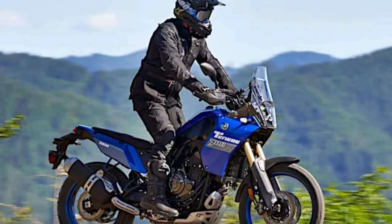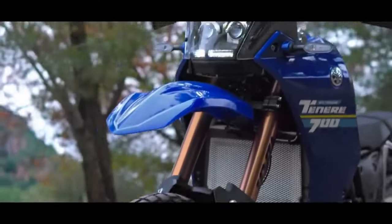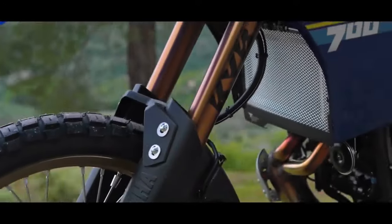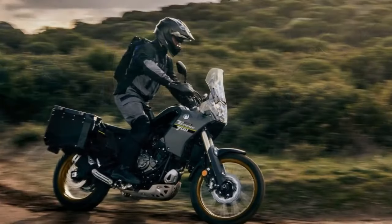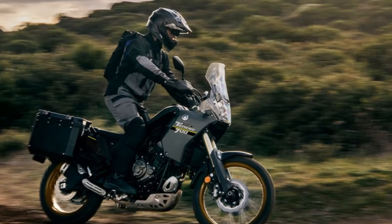Browsing through the dashboard of the Yamaha Tenere 700 provides a straightforward overview of the motorcycle. There's no maze of submenus, power modes, or customizable rider settings to navigate. In 2024, this bike stands out for its simplicity, and Yamaha is proud of it.